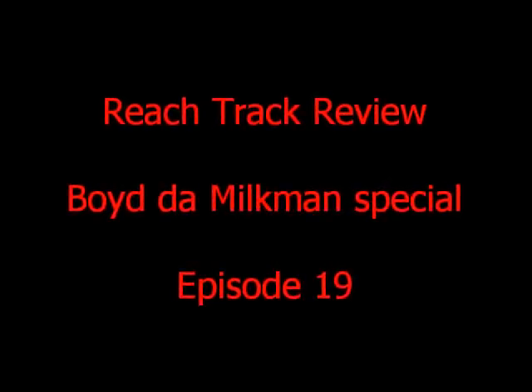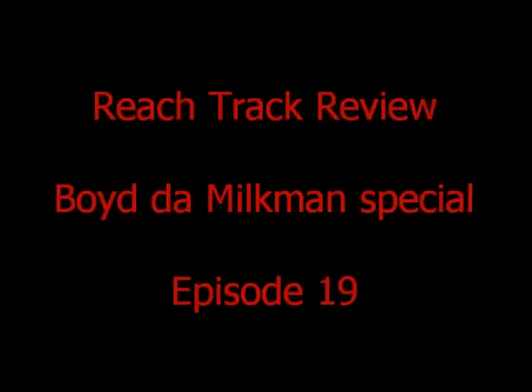Hello YouTube, this is Bronco doing a Reach Track review — a Boy Da Milkman special.